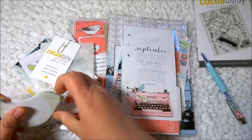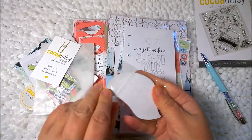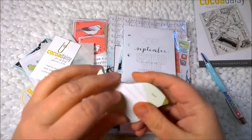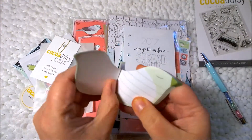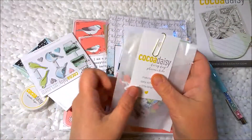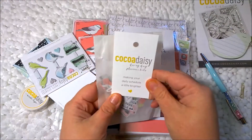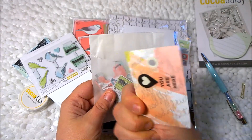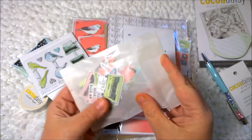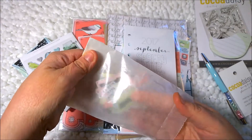And then let's see what else is here. A cute little post-it notepad — I'm assuming that's what it is. Yep, it is. They're so cute. I love birds anyway, so this kit is awesome to me. We've got a little glassine bag with a business card — "you are here, making your daily schedule a little brighter." And these are like ephemera pieces and tabs and things like that.